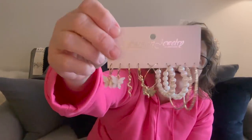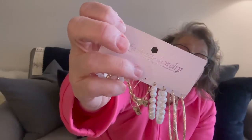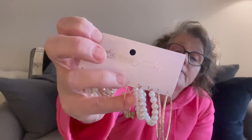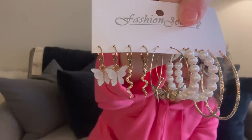Look at these — butterflies on the hoops! We have some snakes, some butterflies, and then these big hoops. I don't wear anything that large, but I think those are adorable. There's a little mother of pearl — maybe fake, maybe real — which I think is pretty cool. That was one set, and I believe the price covers all three sets.